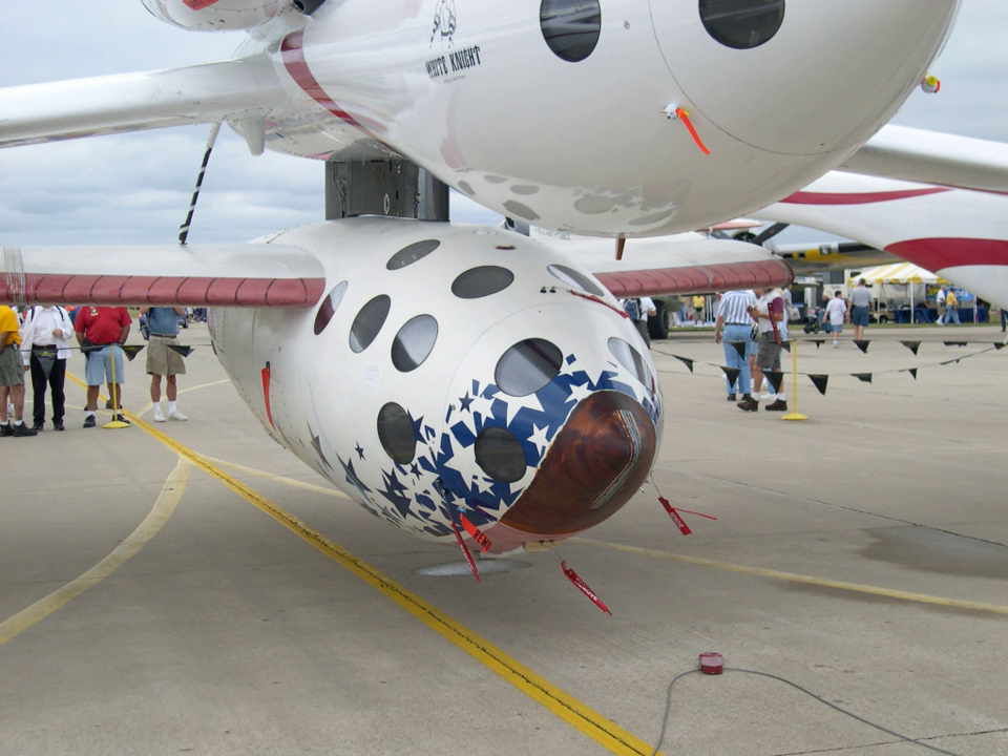Details on the SpaceShipOne vehicle itself can be found in the SpaceShipOne article, and details on the White Knight carrier aircraft can be found in the Scaled Composites White Knight article.